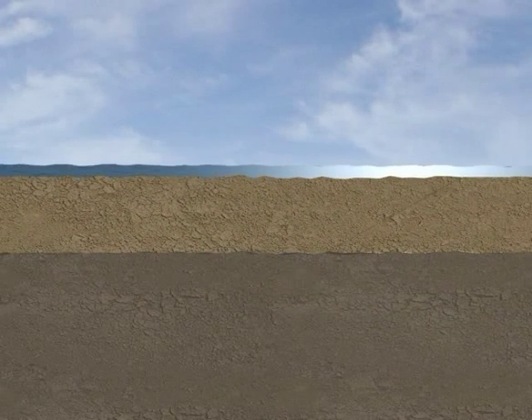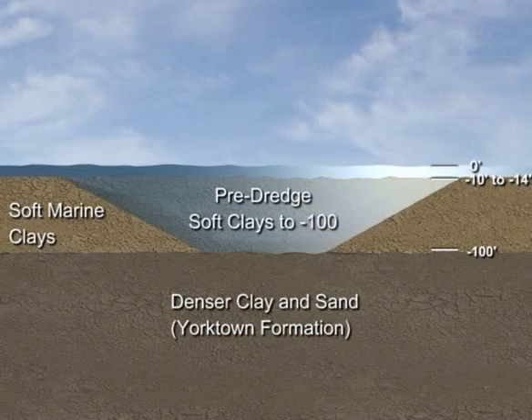Because the soil directly underneath the expansion site is composed of soft clays, this material will be pre-dredged before constructing the dikes.